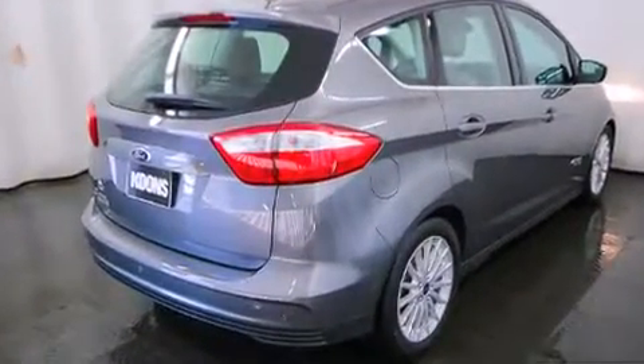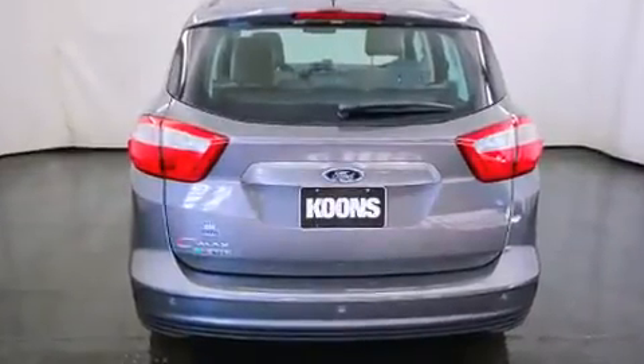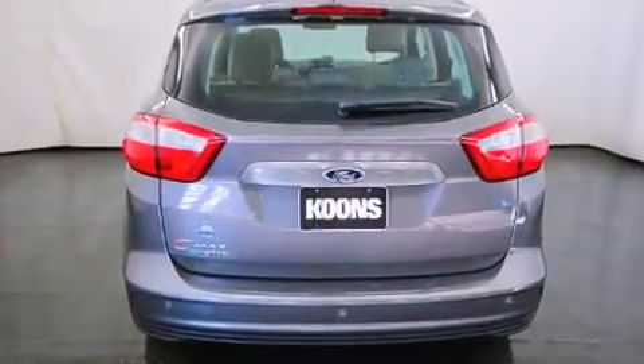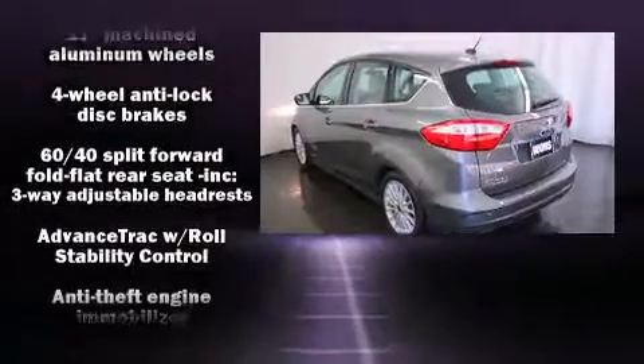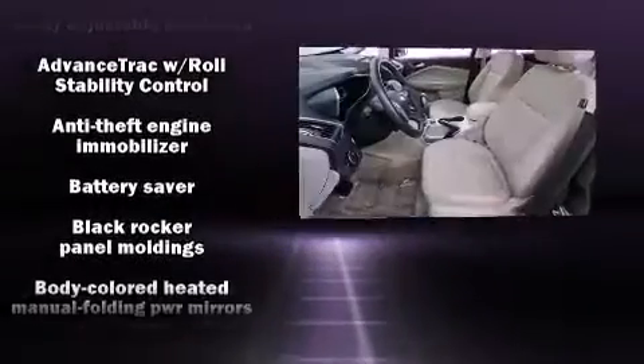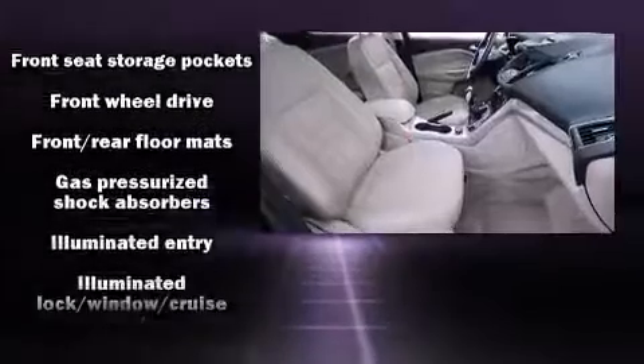Storage solutions are integrated throughout the interior, demonstrating thoughtful attention to detail. Ford ensures the safety and security of its passengers with equipment such as head curtain airbags, front and side impact airbags, traction control, brake assist, a panic alarm, and four-wheel disc brakes with ABS.